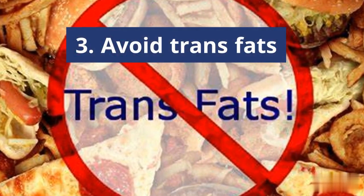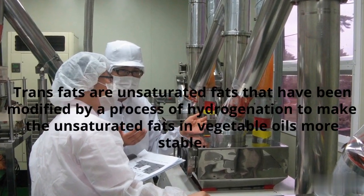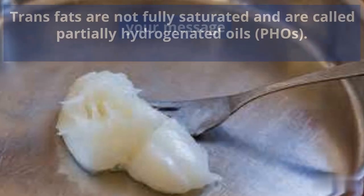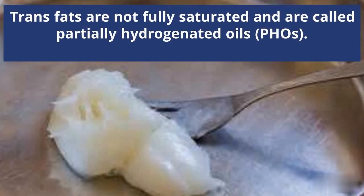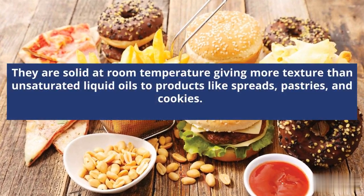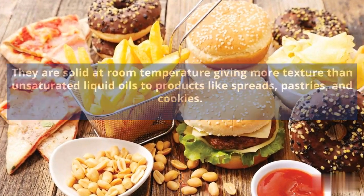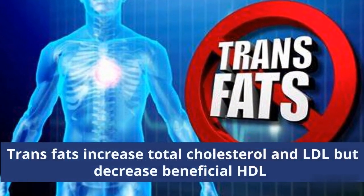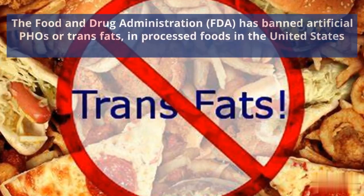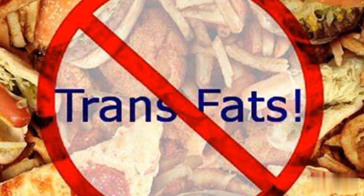Number 3: Avoid Trans Fats. Trans fats are fats that have been modified by a process of hydrogenation to make the unsaturated fats in vegetable oils more stable. Trans fats that are not fully saturated are called partially hydrogenated oils. They are solid at room temperature, giving more texture than unsaturated liquid oils to products like spreads, pastries, and cookies. Trans fats increase total cholesterol and LDL but decrease beneficial HDL. The FDA has banned artificial partially hydrogenated oils or trans fats in processed foods in the United States.